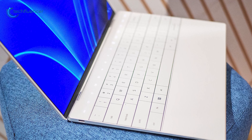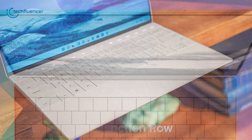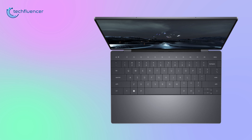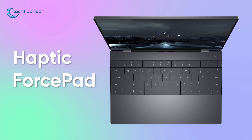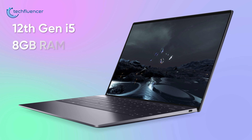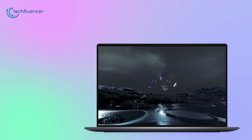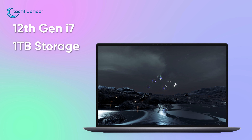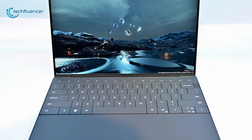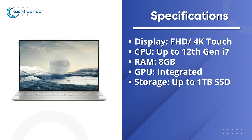At number 2, we have the XPS 13 Plus from Dell, which went through a complete redesign and now looks sleeker and more practical than ever. The laptop looks really flat, with a capacitive touch function row replacing the traditional one — a flat bar with small LED buttons to toggle brightness, volume, and other functions. The trackpad is now replaced by a haptic force pad, and the keyboard is completely low profile with 1mm key travel that feels comfortable to type with. The base model has a 12th gen i5, 8GB of RAM, 256GB SSD, and a non-touch Full HD display. However, you can configure it up to a 12th gen i7, 1TB of storage, and a 4K touch display. It's amazing to see Dell redesign their popular laptop with super practical perks and powerful components.